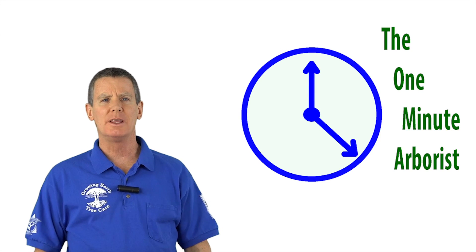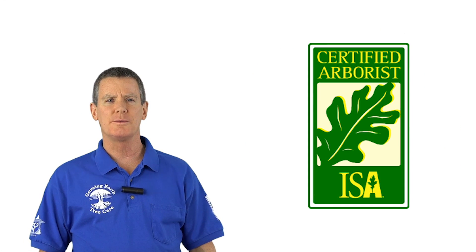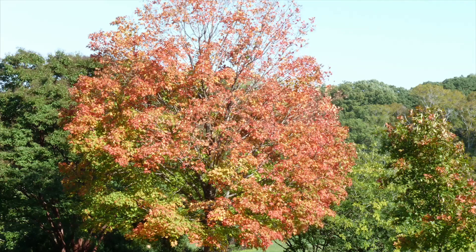Welcome to the One Minute Arborist. My name is Paul Martin and I am an ISA certified arborist with Grow and Earth Tree Care. Since trees are living organisms, you need to keep a regular eye out for these signs of trouble.